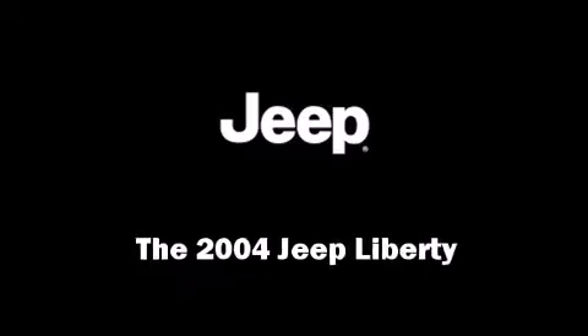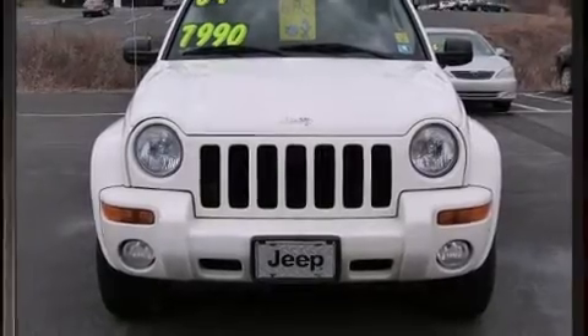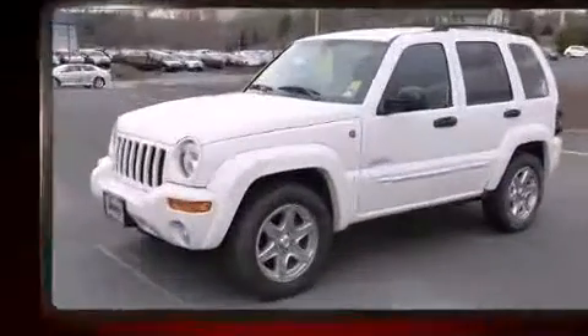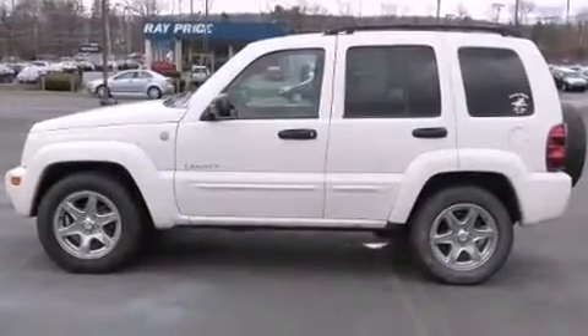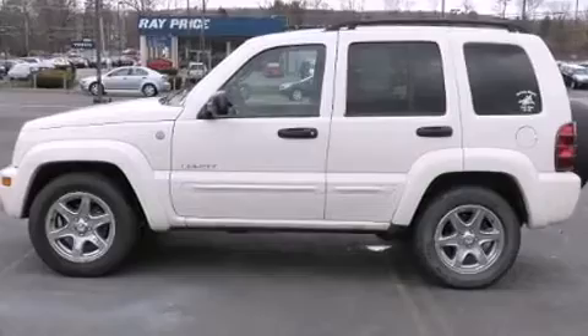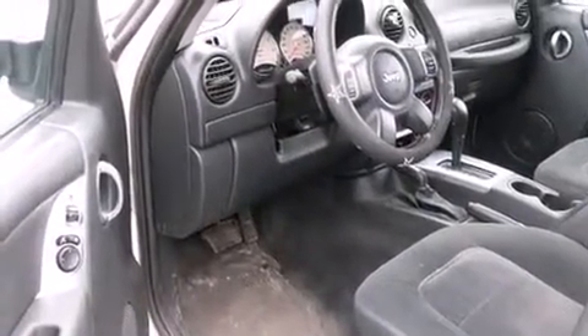Introducing the 2004 Jeep Liberty. It features four-wheel drive capabilities, a durable automatic transmission, and a refined six-cylinder engine. Top features include cruise control, one-touch window functionality, a leather steering wheel, remote keyless entry, a roof rack, and air conditioning.